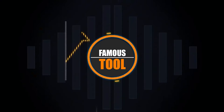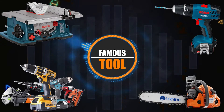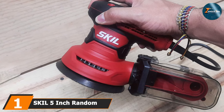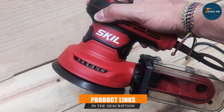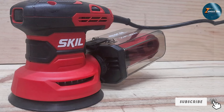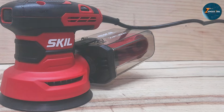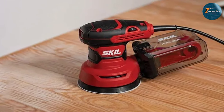Let's jump right in. At the first position of our list, we have the Skil 5-inch random orbital sander SR211601. This product is a powerful yet budget-friendly option for woodworkers of all levels. Designed with ease of use in mind, it features a simple compact design that makes it perfect for both detailed and large-scale sanding tasks. The ergonomic design offers comfort even during extended use, which is especially important if you are working on larger projects that require hours of sanding.